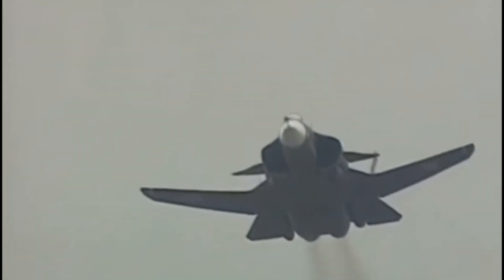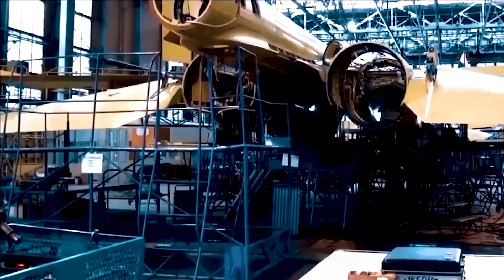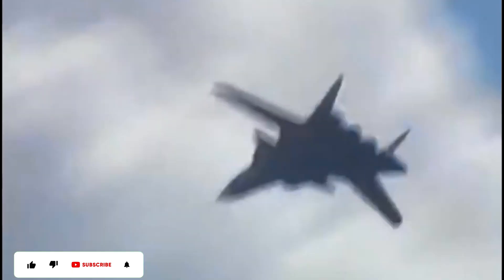The Su-47 was originally built as Russia's principal testbed for composite materials and sophisticated fly-by-wire control systems, as well as new airframe technologies. The Central Aero-Hydrodynamic Institute had long been aware of the advantages of forward-swept wings, with research including the development and study of the captured Junkers Ju-287 in the 1940s.